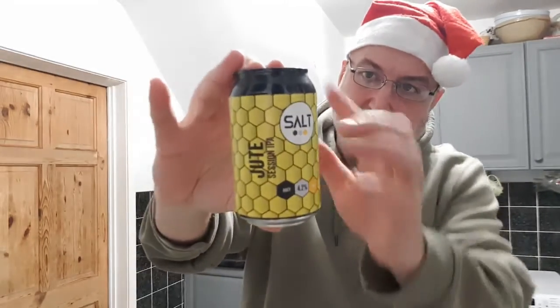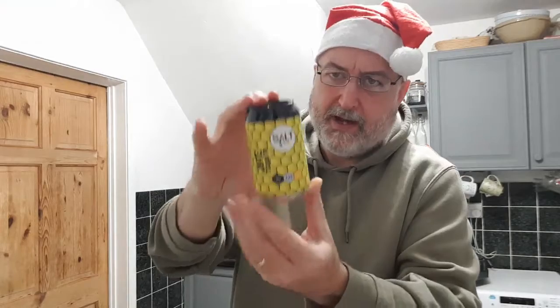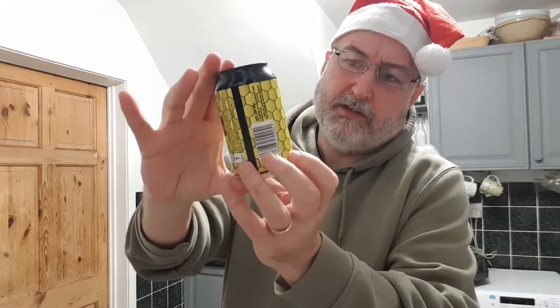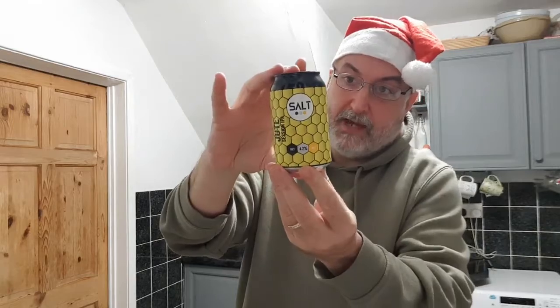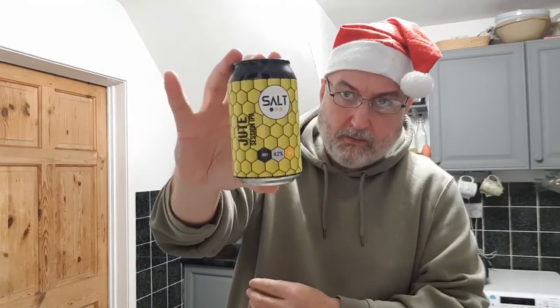I think you can pick these up — or you could — during the Lidl craft beer events. I think it was Jute and another one, I can't quite remember. I've had this a few times and it is an okay beer. So that was day 14 — Salt, Jute. Sorry about the reading. Cheers. Bye.